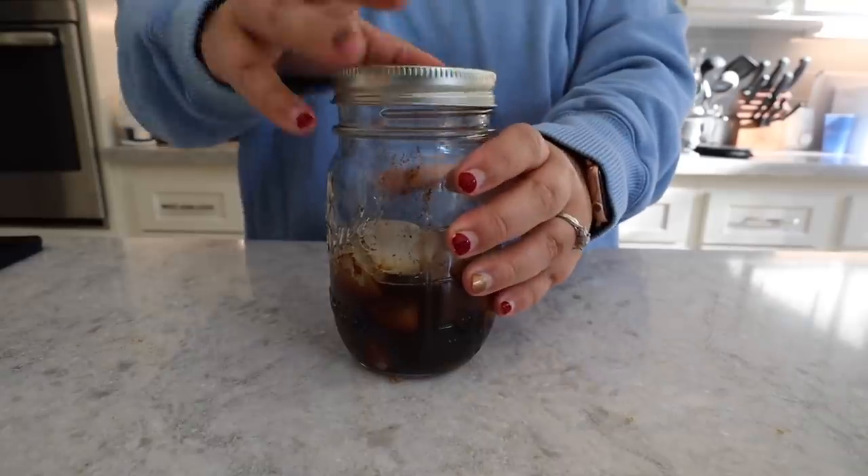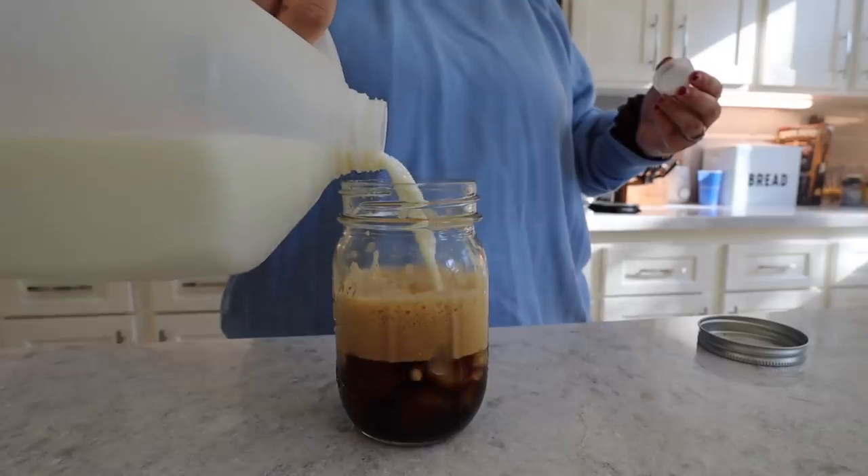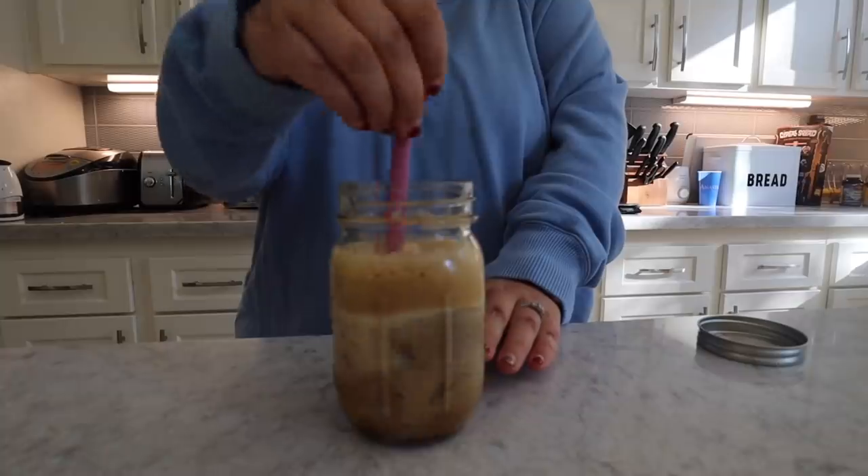Put the lid on and shake. Oh, look at that foam! Now I just have to top it off with the milk. That's really good — oh my gosh, that's it, that's the Starbucks drink!